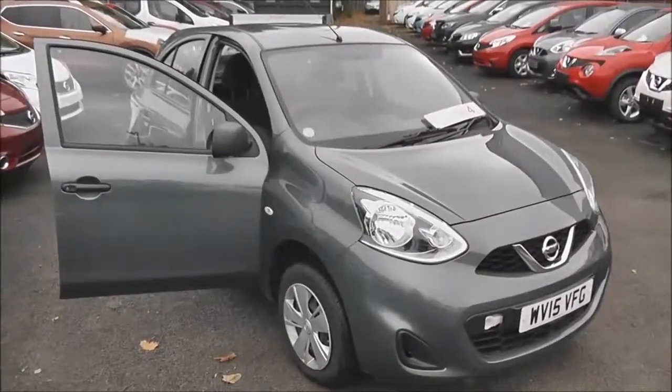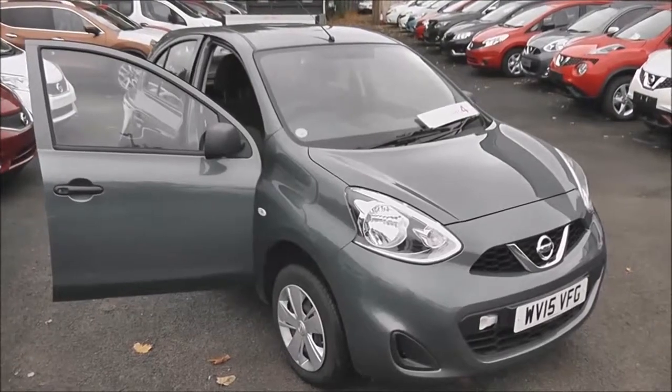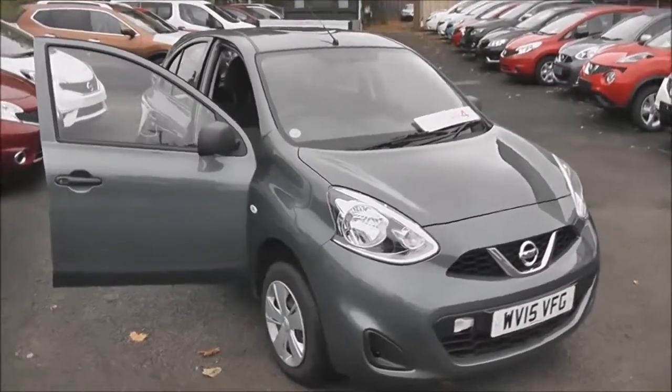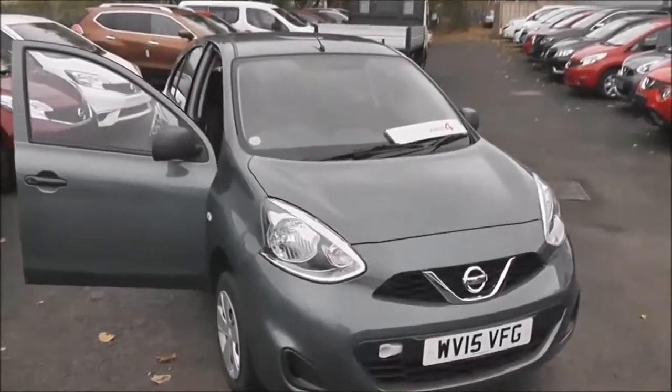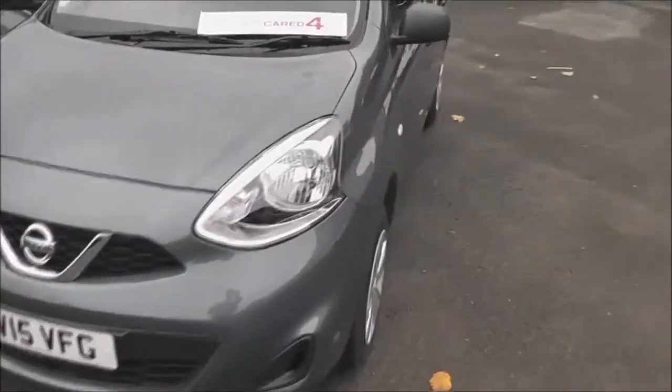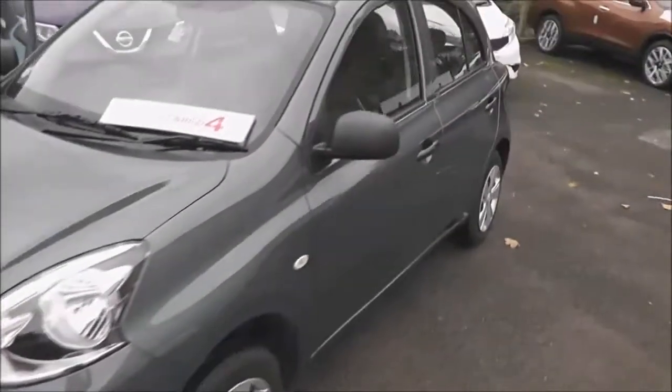Welcome to Wessex Garages on Pennywell Road in Bristol. Here we have a demonstration model of the Nissan Micra. This five-door hatchback was registered in March 2015 and has a 1.2 litre petrol engine with a five-speed manual transmission.